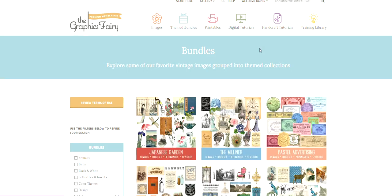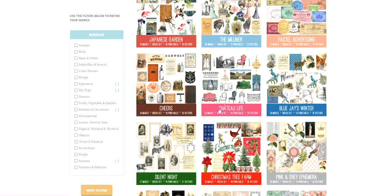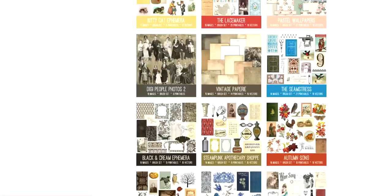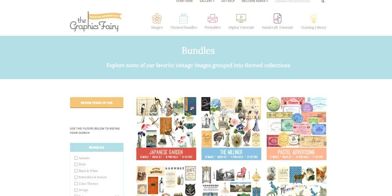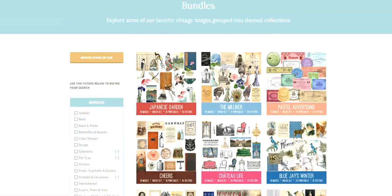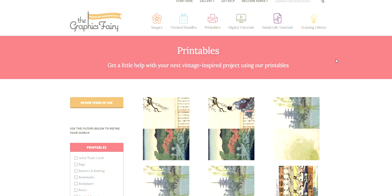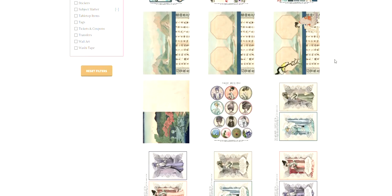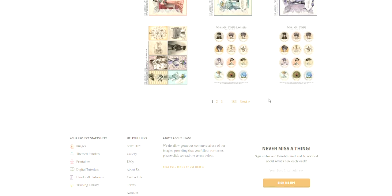We'll go to the themed bundles section and here you can see each one of the bundles that we've added to the site over the years — 16 pages, there are over 350 bundles right now, and again you can filter by different categories.